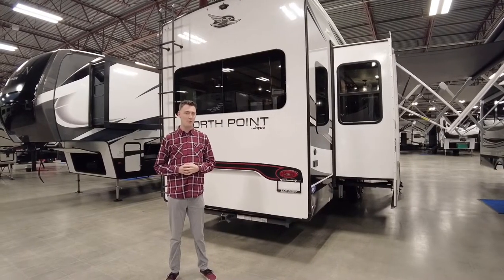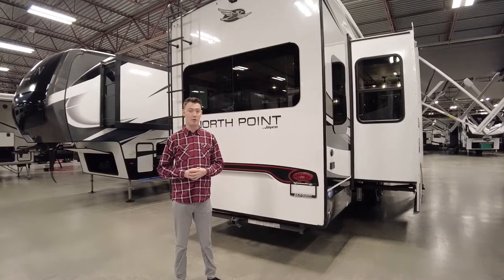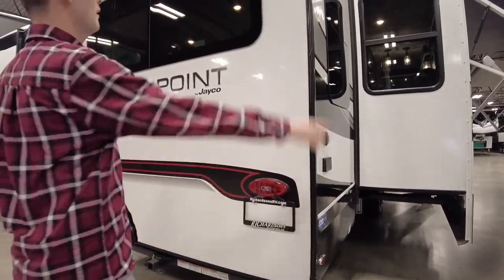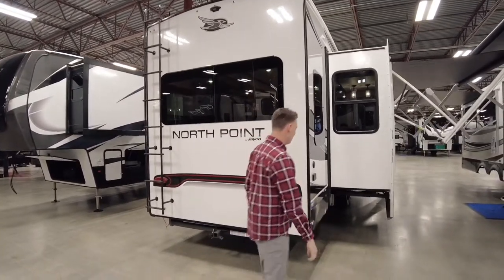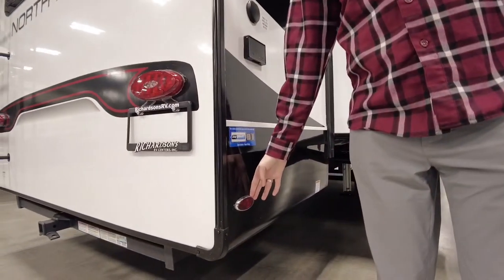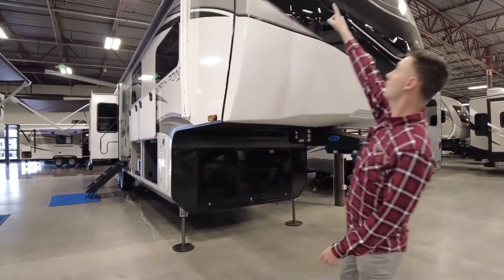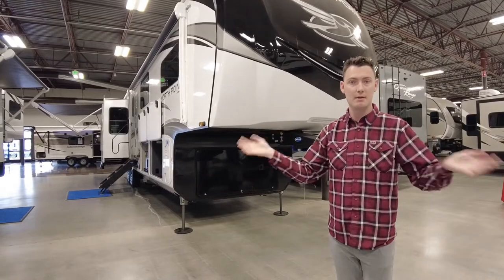Another cool feature on the Jayco North Point is the SMART lighting system. SMART is actually an acronym — it stands for Safety Markers and Reverse Travel. When you're backing up, you're going to have a true LED white light that lights up everything behind you. When you turn your blinker on, your clearance lights will actually blink in whichever direction you're turning, as well as this indicator light right here and your marker light up top, depending on which way you're turning.